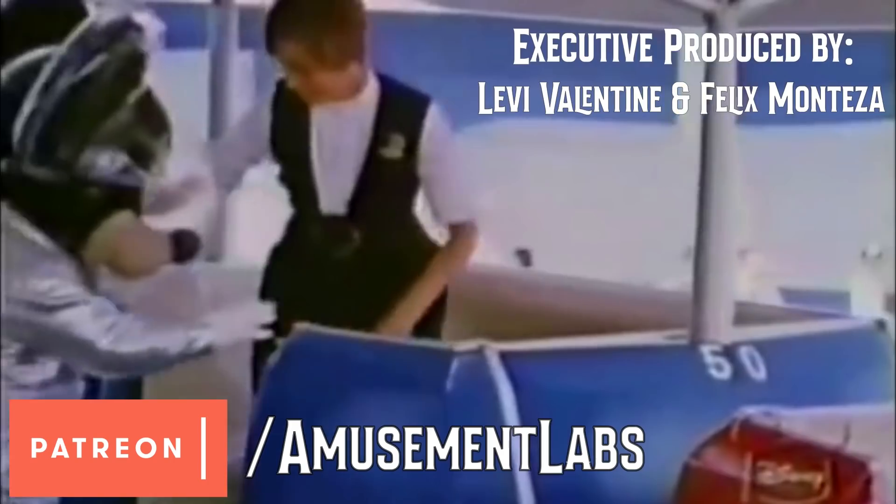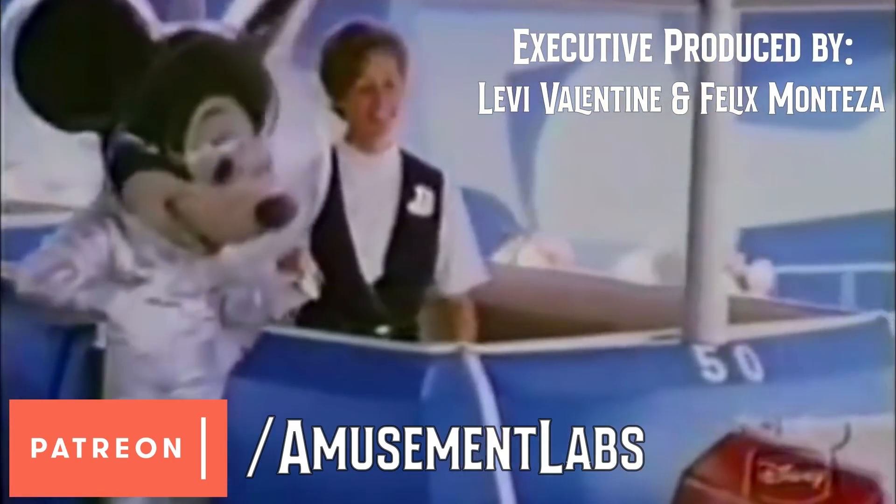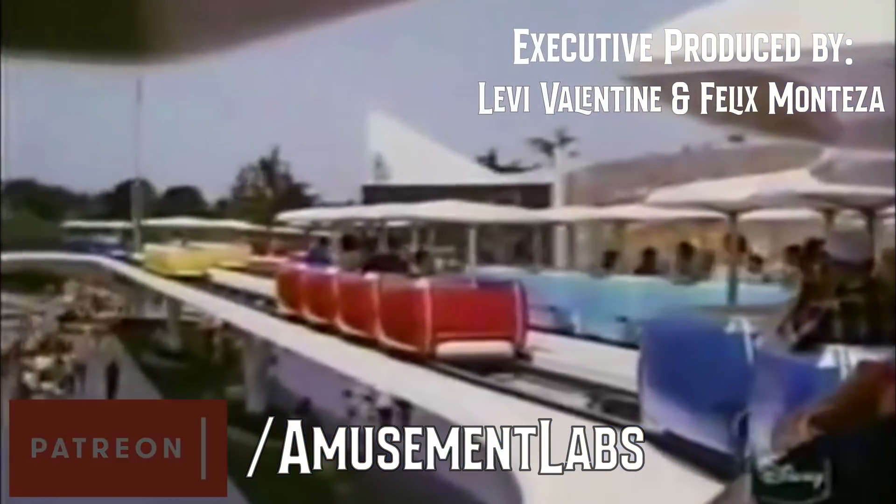This video is sponsored by generous patrons, especially Levi Valentine, Felix Monteza, and Brandon Wiggins at patreon.com/amusementlabs.